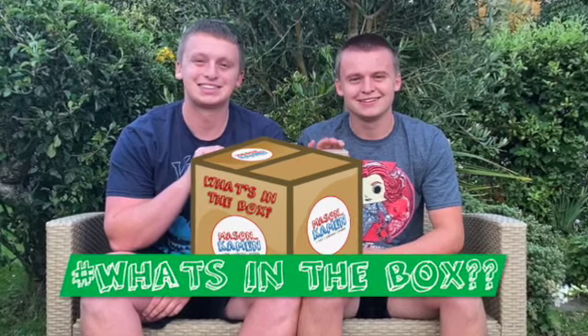What's in the box! Hello viewers, here's Mason, he is Cayman, and welcome to today's video. We're bringing you videos at least three times a week, so to make sure you're ready for the next one, hit the subscription button.